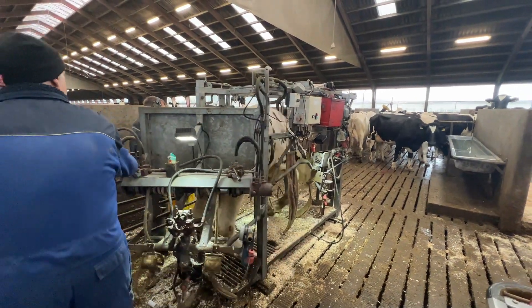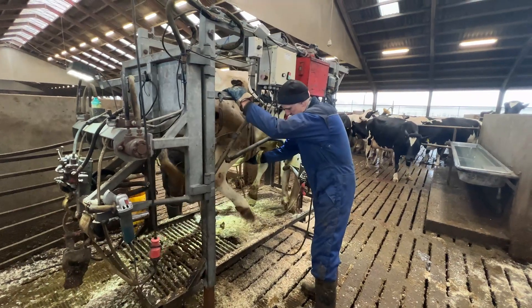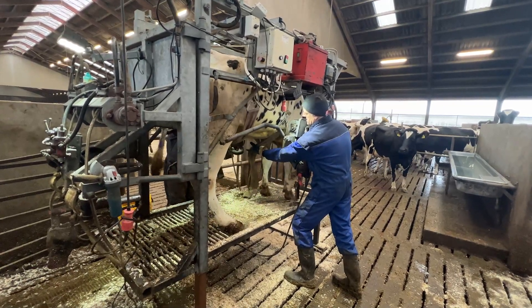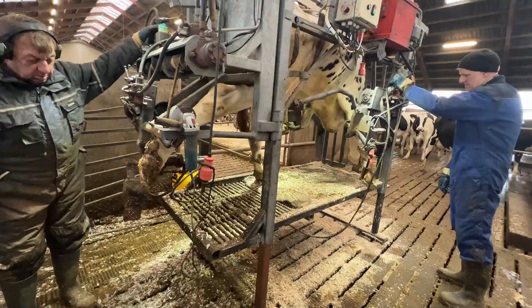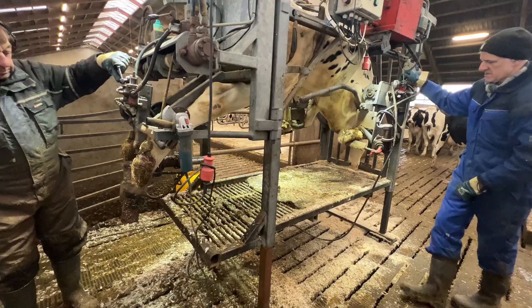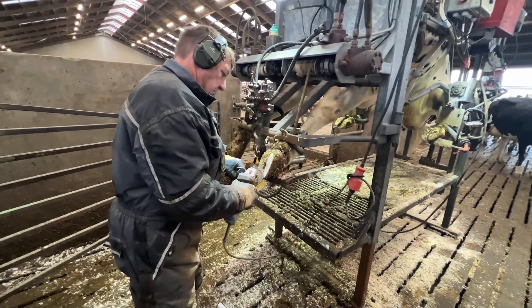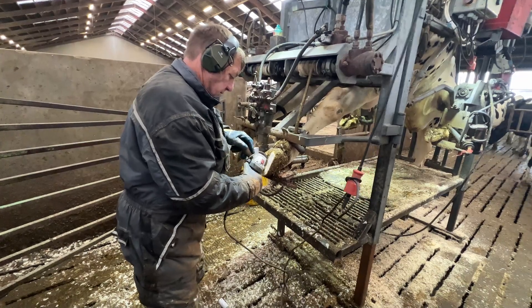Our journey doesn't stop at the cows. We'll give you a glimpse into the modern farm environment — state-of-the-art barns, advanced machinery, and sustainable practices designed to keep the herd happy and healthy. Witness how technology and care come together to create a better future for farming. Whether you're a farming enthusiast, animal lover, or just curious about life on the farm, this episode of Cow Life is packed with knowledge, heart, and a touch of modern innovation.